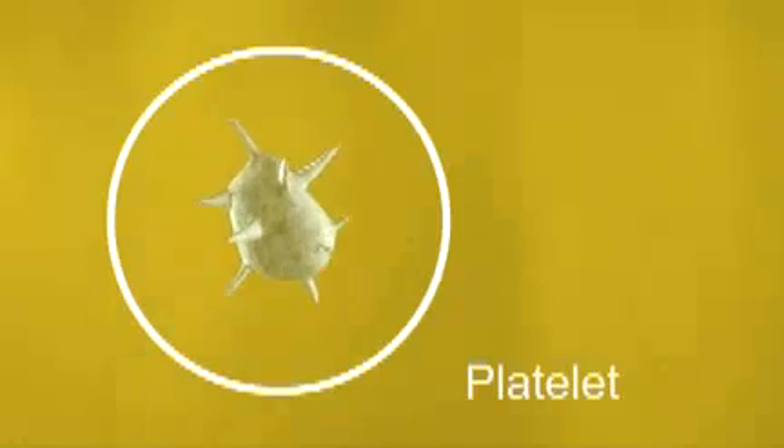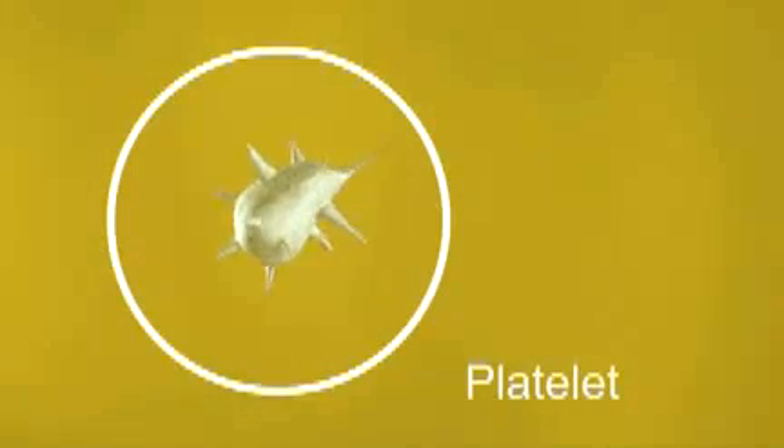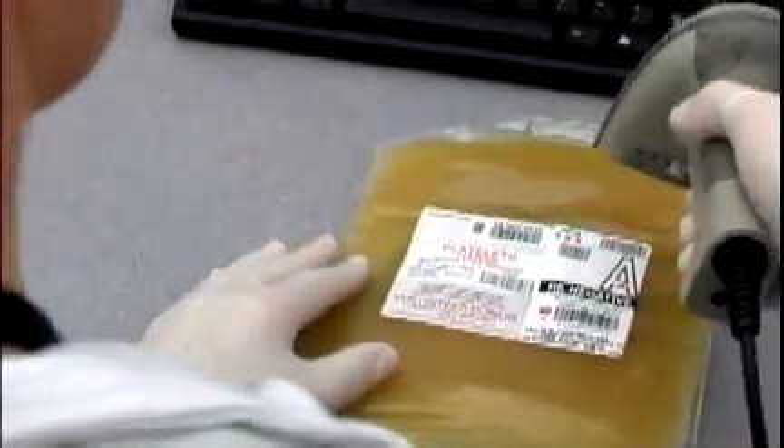Platelets are another component of blood. They help blood to clot and are most often used to treat leukemia and cancer. They are stored at room temperature on a rack that moves constantly. Platelets have a short shelf life of just a few days, so blood centers often call donors as soon as they're eligible to give again.